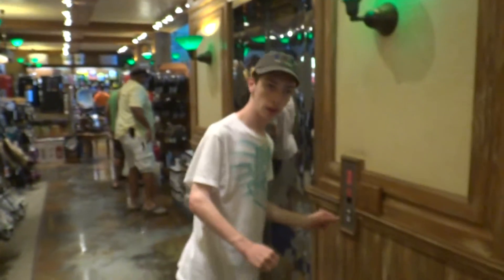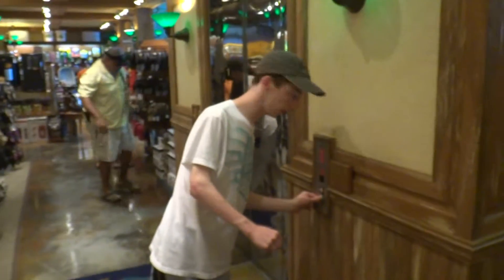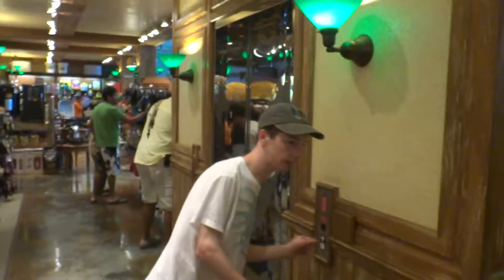Alright, we are at Wide World of Sportsmen in Florida, the Keys. Go ahead, Bob. It's a huge fishing store.